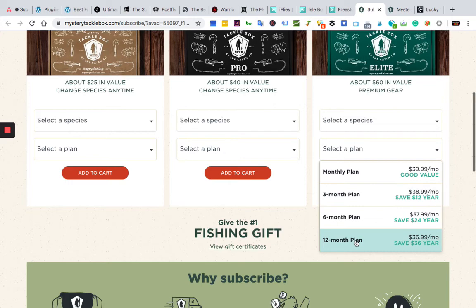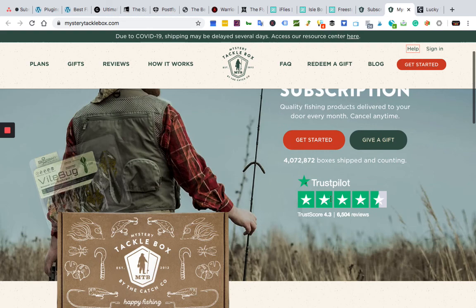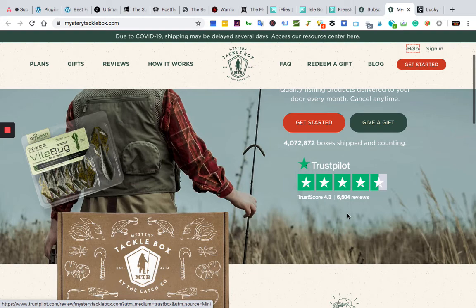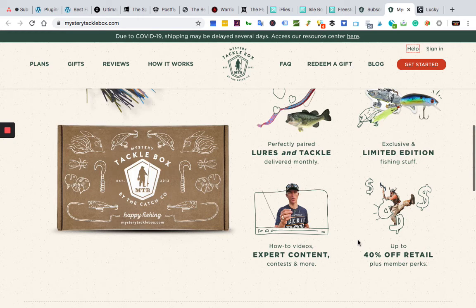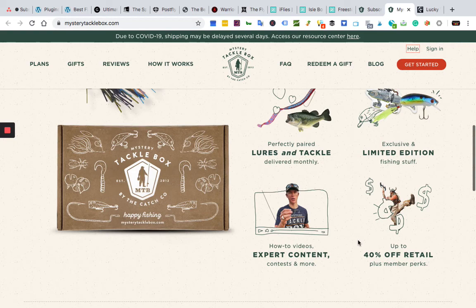These guys have been around a long time and I think you'll be very happy with them. They have a lot of trust signals on the site including Trustpilot reviews. Don't forget to click like and subscribe, and check the description for our link — you're going to get a lot of discount codes and coupons for all of these boxes.